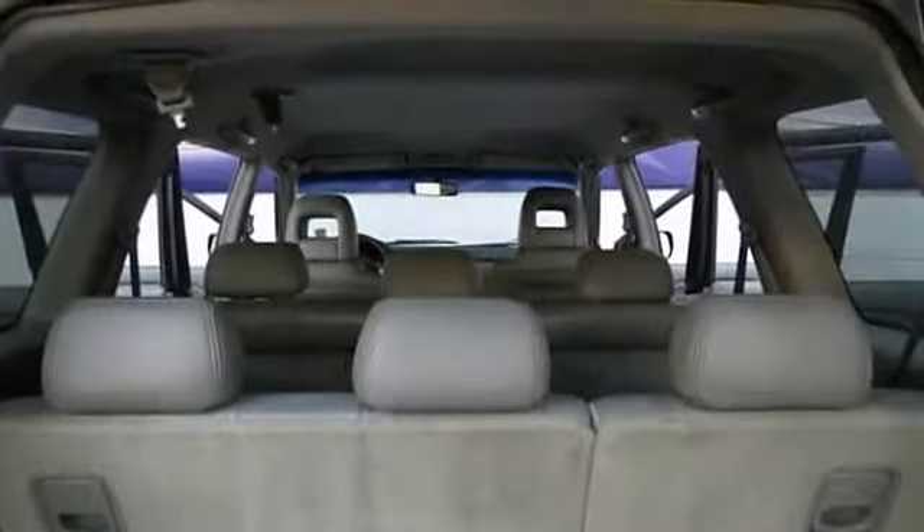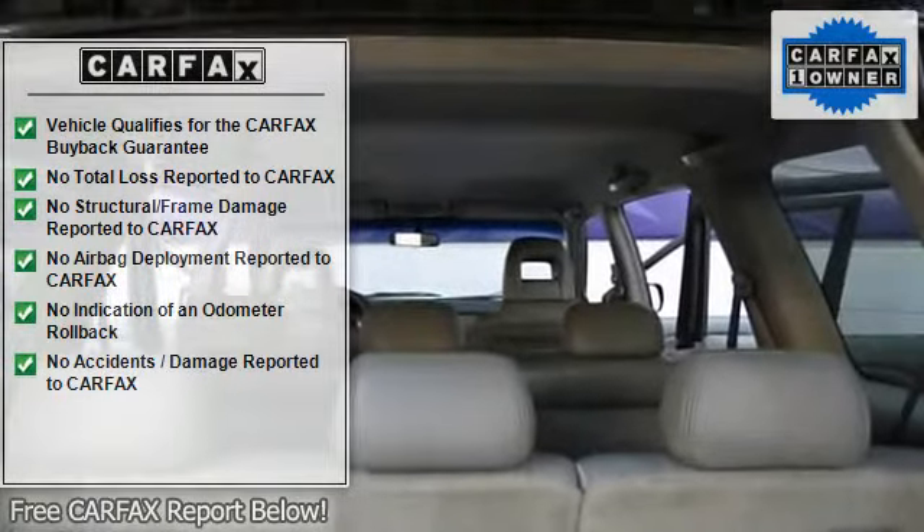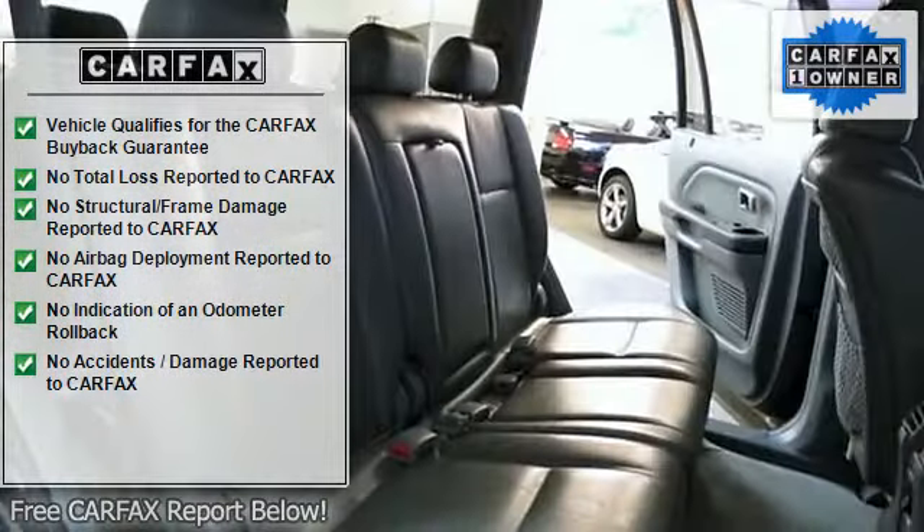This is a great price and it won't be around for long. Come in today and take it for a spin. You won't be disappointed.